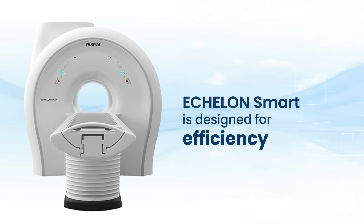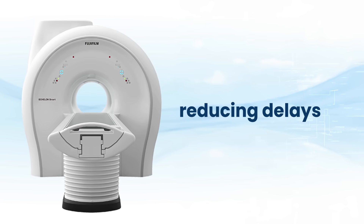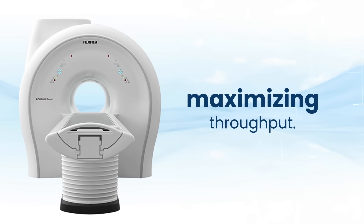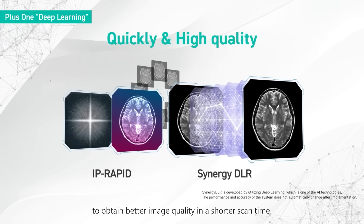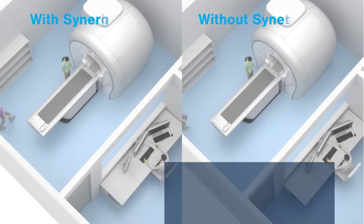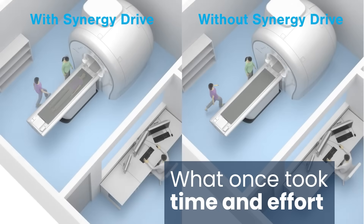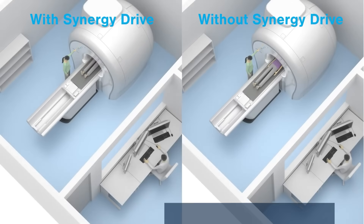Echelon Smart is designed for efficiency, minimizing setup time, reducing delays, and maximizing throughput. Echelon Smart 1.5T doesn't just capture images, it captures possibilities. What once took time and effort, now with one simple click, a world of clarity unfolds in the blink of an eye.